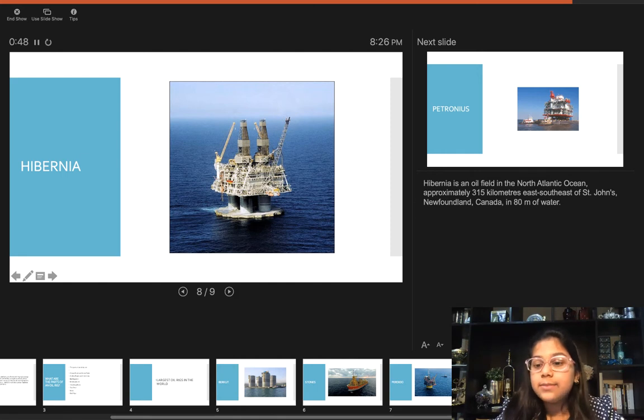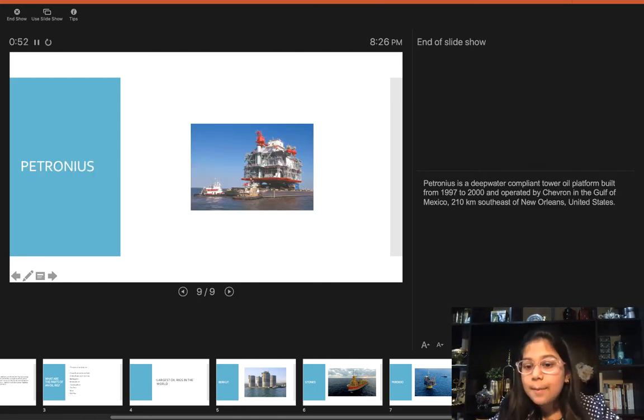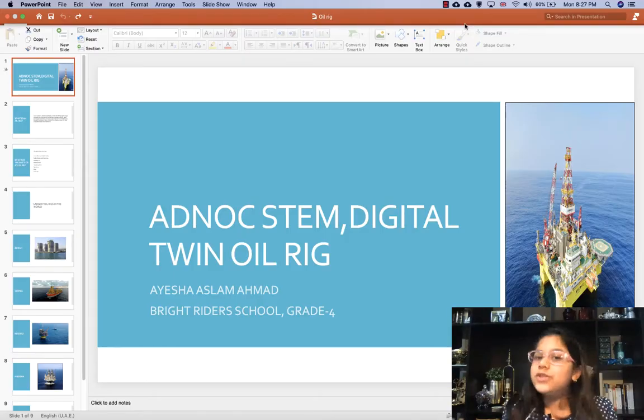And last is the Petronius. Petronius is a deepwater compliant tower oil platform built from 1997 to 2000 and operated by Chevron in the Gulf of Mexico, 210 kilometers southeast of New Orleans, United States. Now I am going to take you through my Minecraft oil rig.